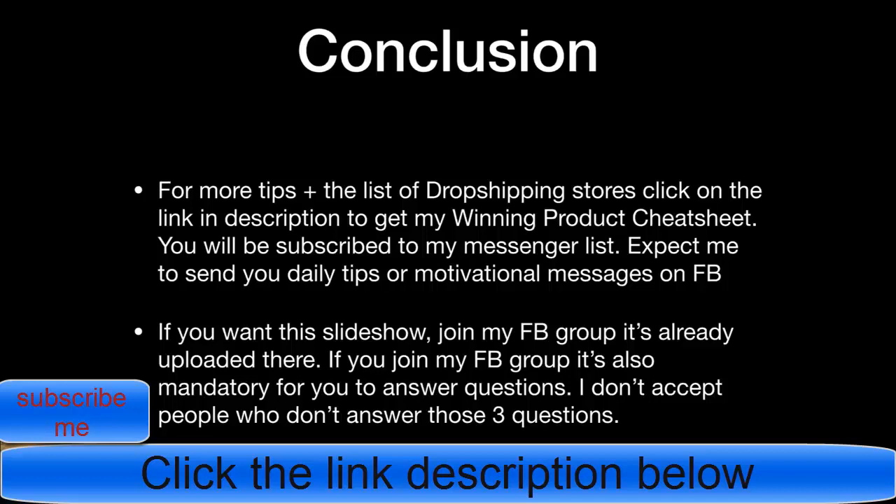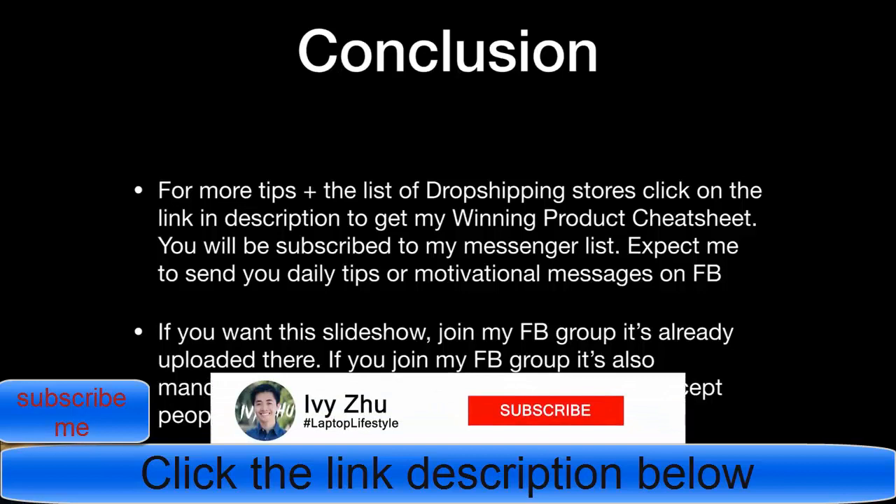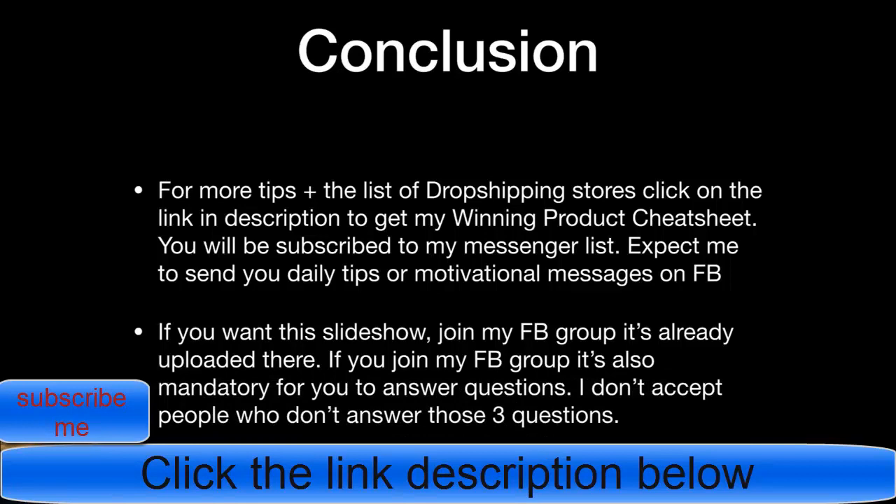I hope you enjoyed this video — make sure to subscribe to my channel and watch my recent videos, as I've put a lot of work into them. You can also watch my older videos to follow my journey, including how I scaled to $1k a day in my first month, how I struggled, how I scaled to $10k a day, and how I dealt with PayPal holds. Stay tuned for more high-value videos coming soon.